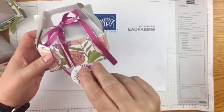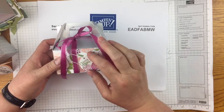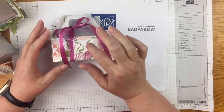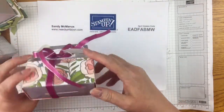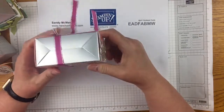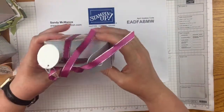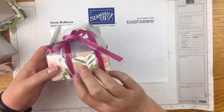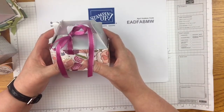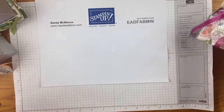This is the one we made on stage at convention with the Petal Palette suite. These boxes became available in the Occasions catalog — they are four inches by two inches. This example shows a simple wrap around it, and you're done. Just add a little tag and a little ribbon. I used tear and tape to attach the wrap.